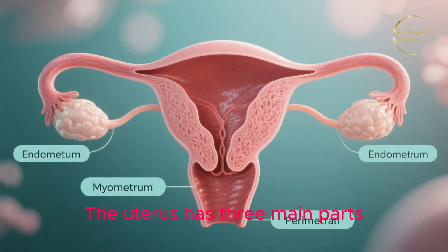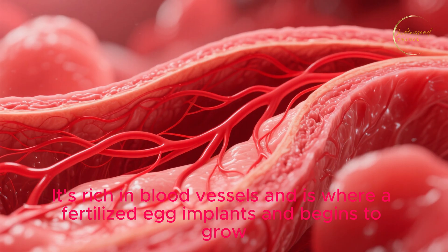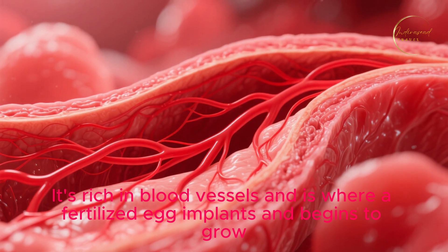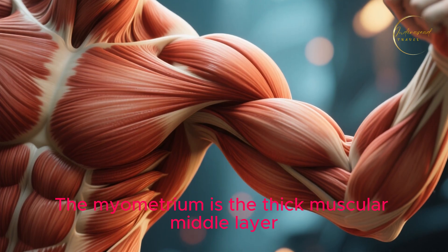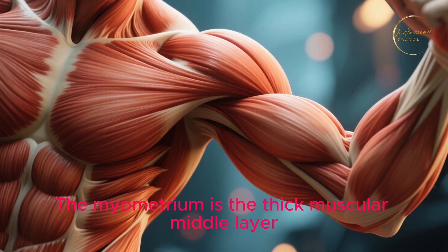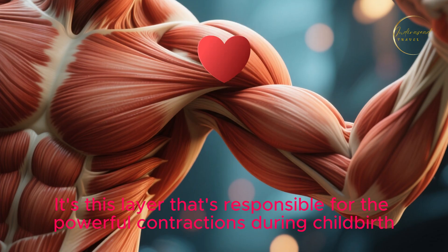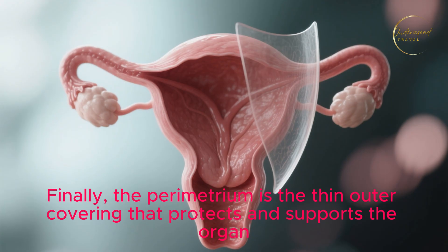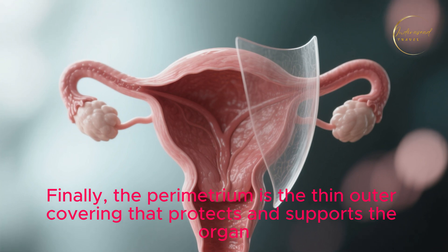The uterus has three main parts. The endometrium is the inner lining — rich in blood vessels and where a fertilized egg implants and begins to grow. The myometrium is the thick, muscular middle layer, responsible for the powerful contractions during childbirth. Finally, the perimetrium is the thin outer covering that protects and supports the organ.